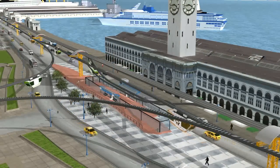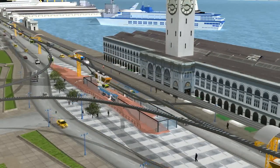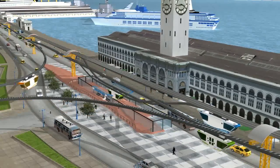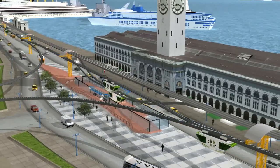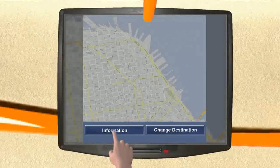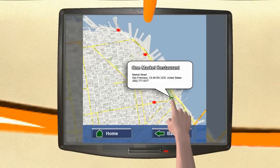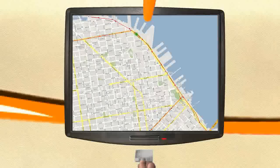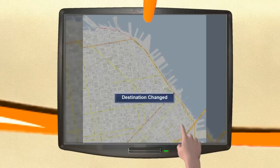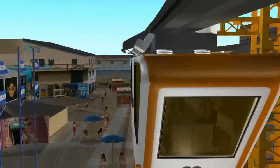These smart carts float on the SMT Rail's raised double-track system, transforming existing ground congestion into a streamlined, elevated highway. Passengers can get information about local businesses, restaurants, movies, and points of interest — all available at the user's fingertips. Using the touchscreen systems installed in each cart, passengers can change or modify their destination during transit.